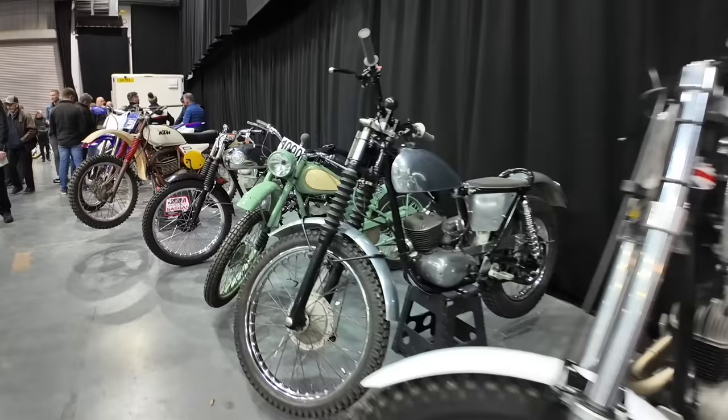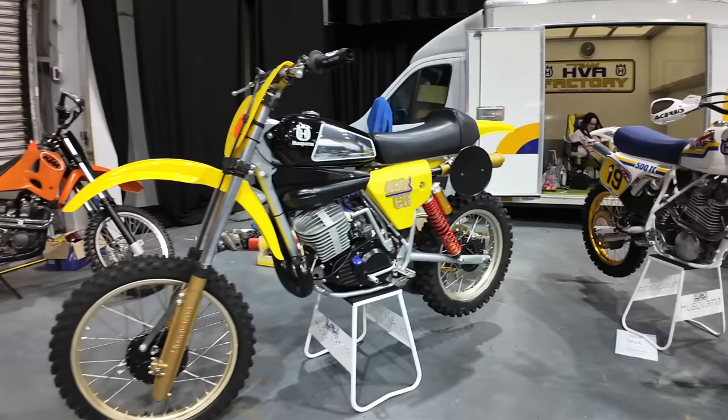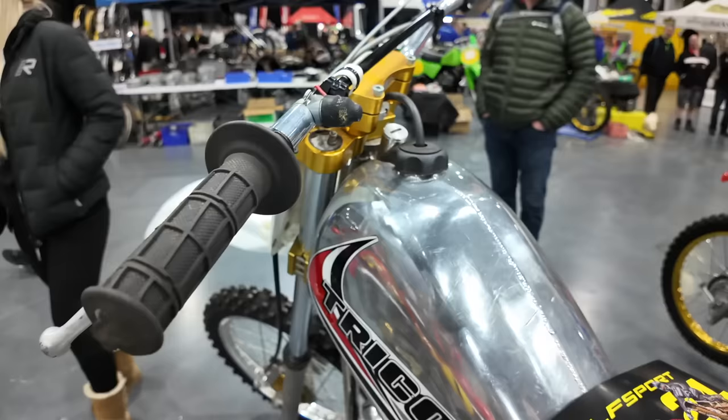At the back of the show I found these very nice Bantams lined up, military style. There seem to be a lot of bikes up for sale this year. You've got these two Husqvarnas — the 430CR and the 500TC.